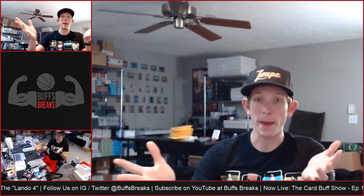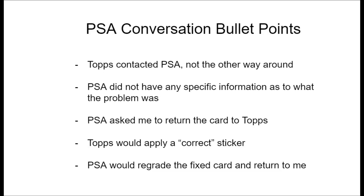How I got involved in this situation is I'm an owner of one of the Lando 4 autographs. On October 18th I received an email from eBay — eBay reached out to me because PSA had reached out to them and asked eBay to contact me, asking me to contact PSA regarding this card. I did talk to PSA on the phone, and also talked to Topps after that. Importantly, Topps reached out to PSA — not the other way around — which means this was a Topps issue, not a PSA issue.